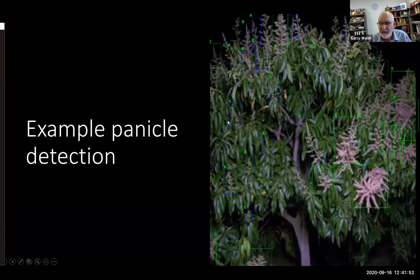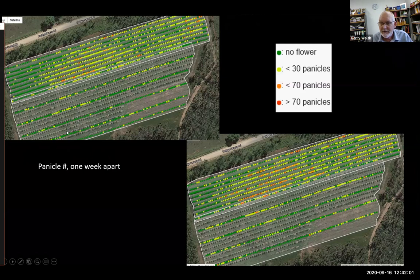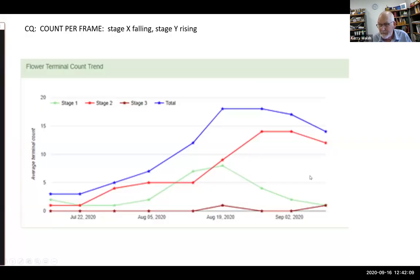We're counting to three panicle stages: before Christmas tree, at Christmas tree, and later than Christmas tree. The information populates our FruitMaps display with the number of panicles per tree. Looking at the data, stage one drops while stage two increases — indicating a small flowering event — then stage one increases again with stage two following, showing a second flowering event. We're trying to learn how to read that data to capture flowering timing.